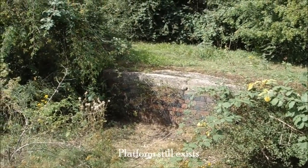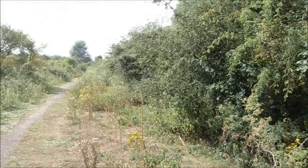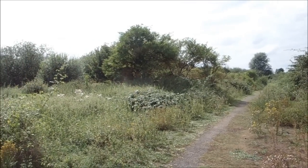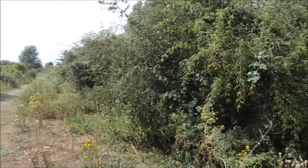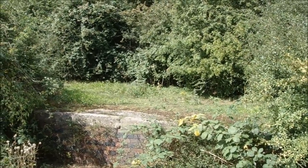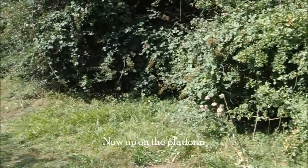Myself and Joanne were at what was Willington Station. This is on the cycle path from Bedford to Sandy, and as you can see it's vastly overgrown, but that's not surprising — it's been here for 40-plus years. I'm up on the platform right now to see where it goes.